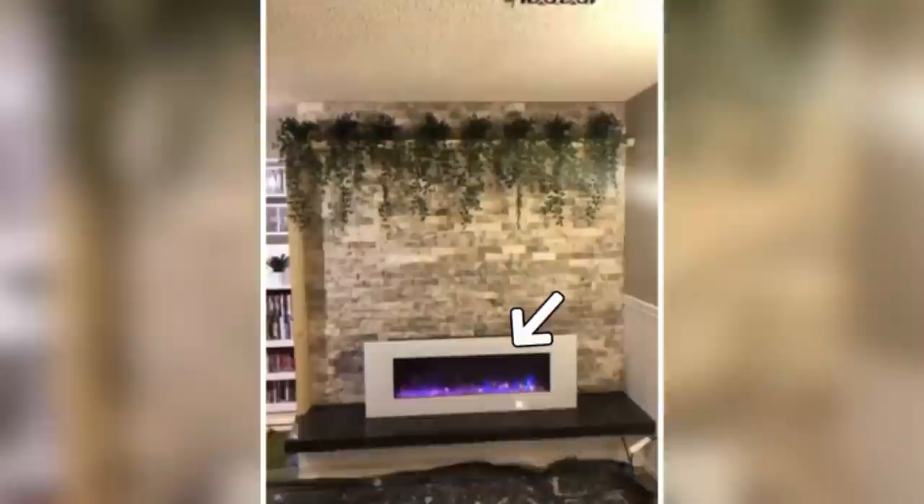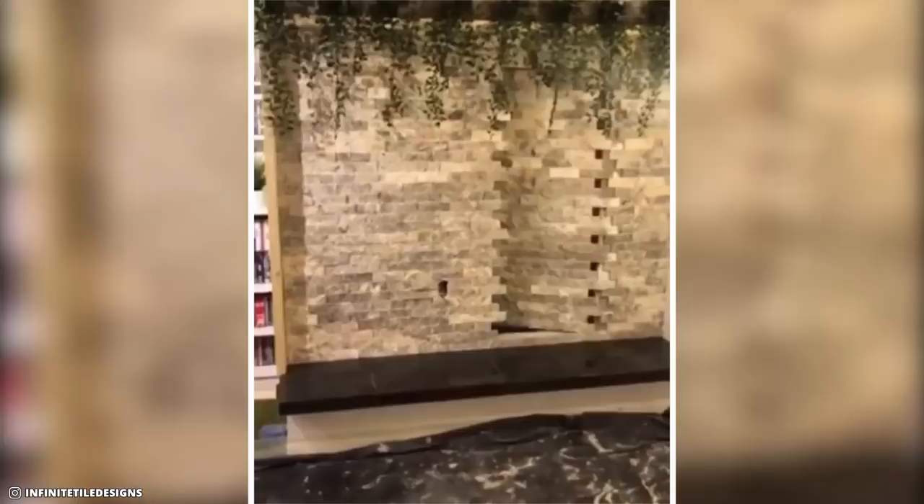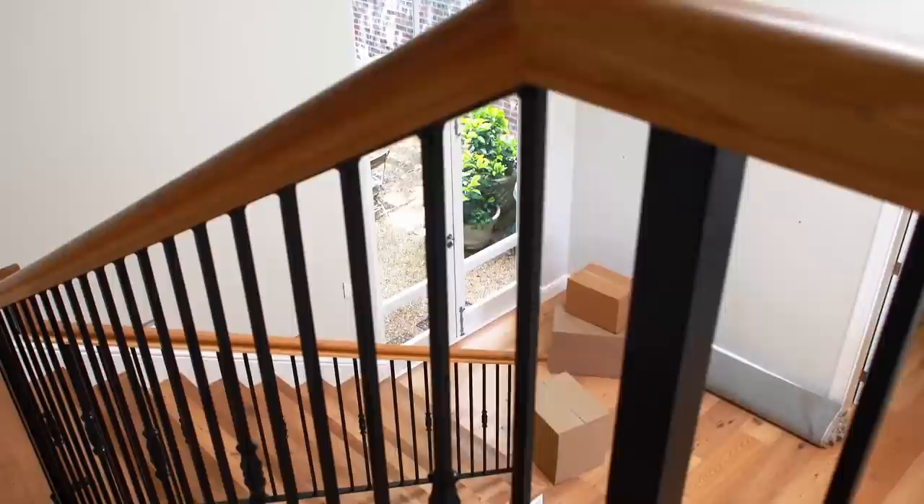Hidden Passageway is also popular for stone-crafted camouflage. This impressive seamless stone facade for a high-tech fireplace was created by Alan Wade of Infinite Tile Designs. If you slightly push the right portion of the wall, it reveals a concealed compartment behind it — and it is completely custom designed.